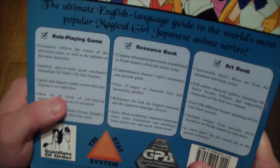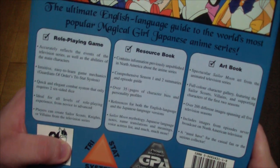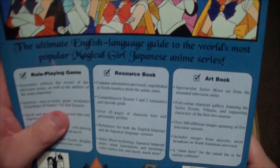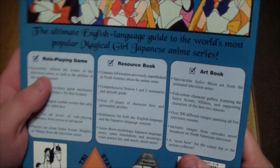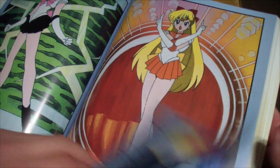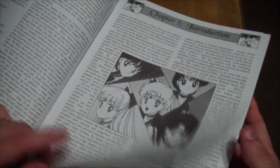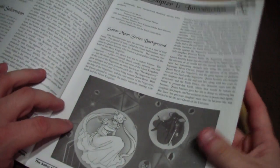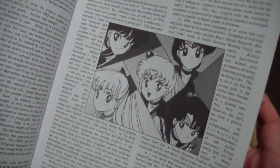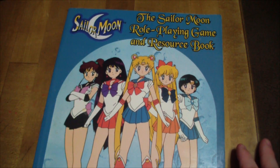They even say right on the back what it is: it's a role-playing game, a resource book, an art book. This was also produced before the internet was widespread and full of information, so books were still very much how people got their information and pictures. They also added in some color pages of screenshots from the show, which is something you'd expect. The rest of it is in black and white but still uses artwork from the show. The text size is about the same as all the other books, so at 200 pages with bigger pages, you just get a lot more book overall.